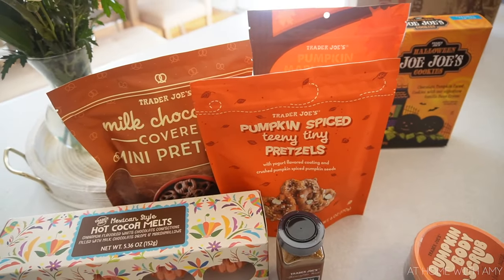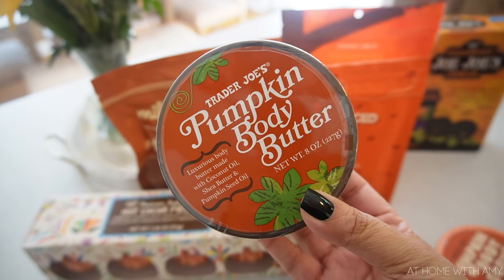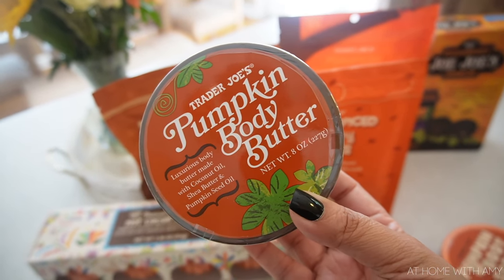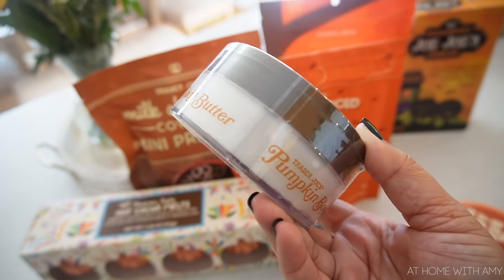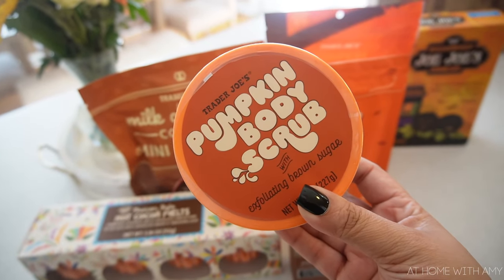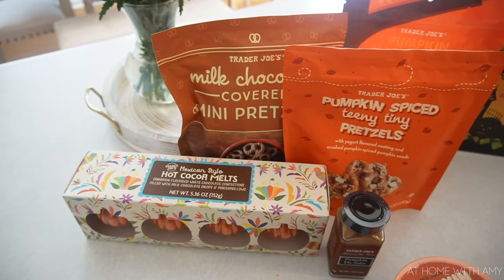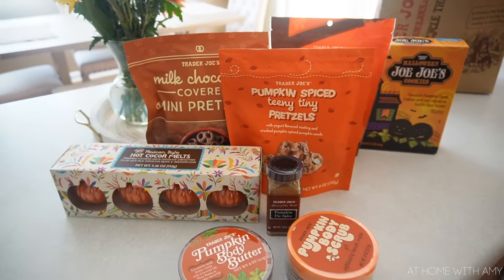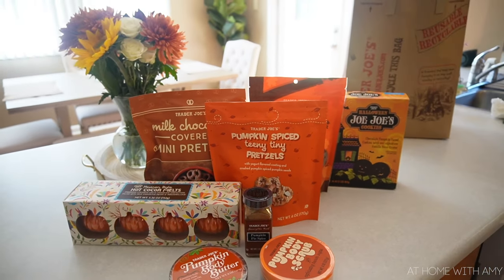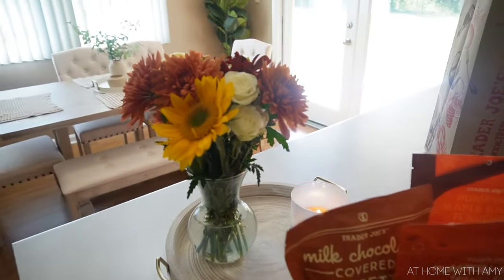Last but not least in the body care section, I got the pumpkin body butter. I fell in love with the coconut body butter so I had to pick this one up and see how it smells. I also got the pumpkin body scrub, which is going to be great for fall time. And those are all of the fall pumpkin themed things I picked up this trip at Trader Joe's, along with the gorgeous flowers — I am so in love with them.